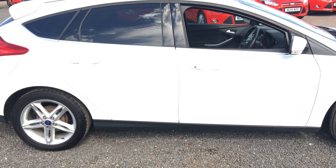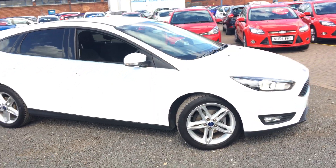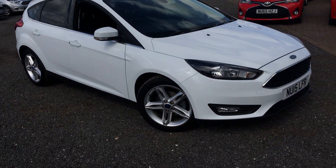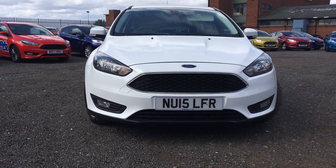Very well looked after vehicle this one, comes with one previous owner and full service history. At the front we get chrome finish around the grille and front fog lights.